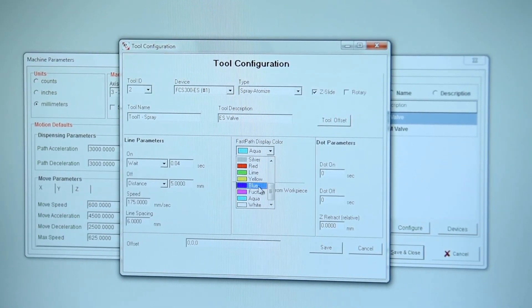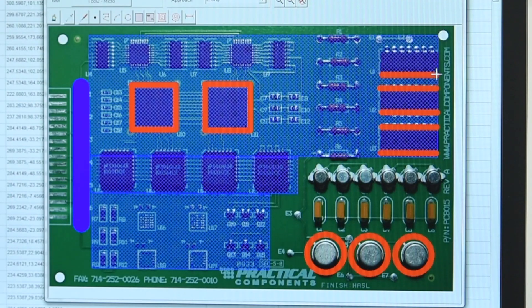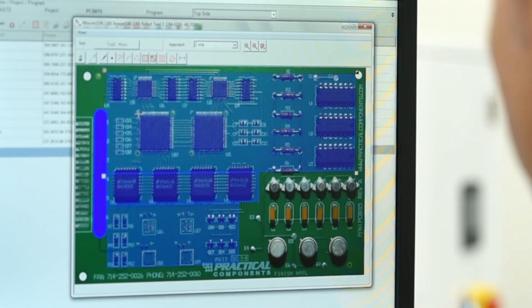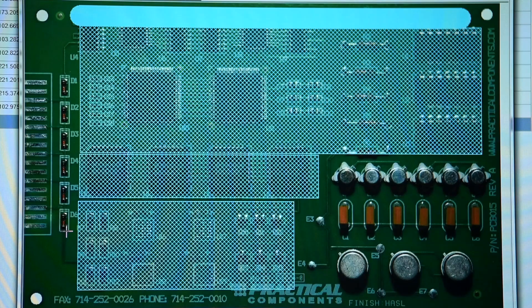PVA's Pathmaster software is our programming tool designed to create your coating and dispensing paths. The benefit of this tool is that it allows you to graphically create your programs on top of a board image. Pathmaster software also has an offline programming tool called FastPath, which is best for creating your coating programs away from the coating equipment.